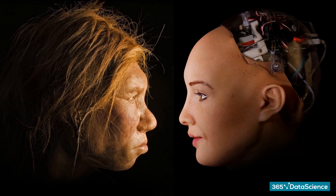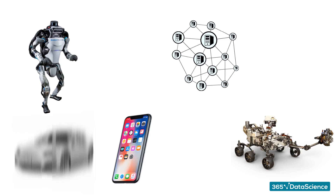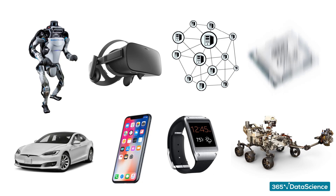Nowadays, it feels like every week another groundbreaking invention or idea is revealed. But how did we get here? In this video, we're going to look at the evolution of technology from the very beginning. We'll go through some of the most influential devices and concepts that have led us to this techno-fueled world we live in today.